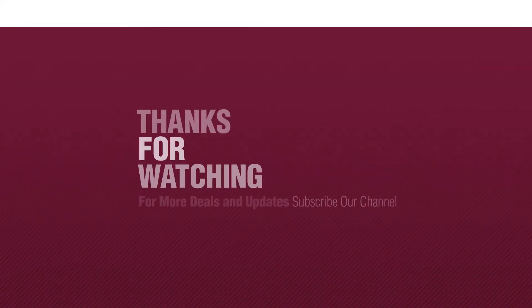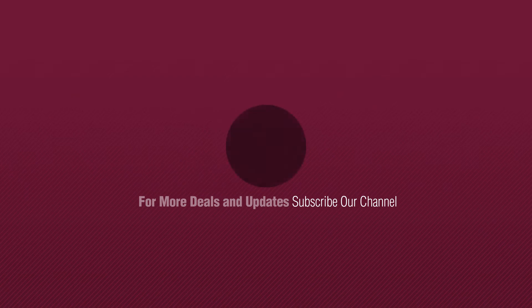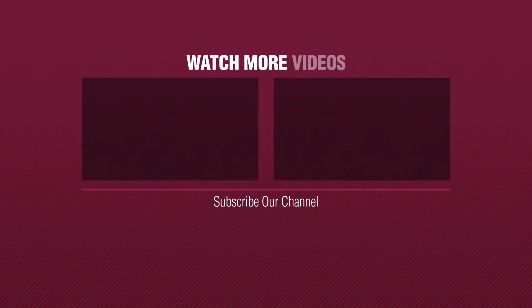Number ten by Nina. Thanks for watching this collection. If you like it, subscribe to our channel, and I'll see you next time.